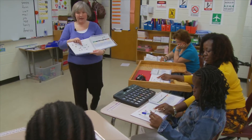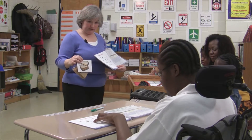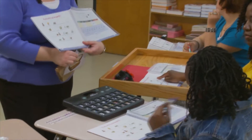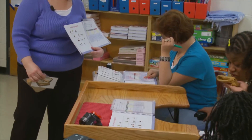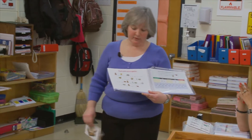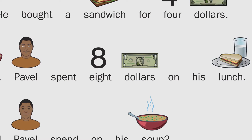He bought a sandwich. And he bought it for four dollars. Good — where's the four, Jazz? Good. Where's the number four, Rosa? Good. That is a four. He also bought soup.